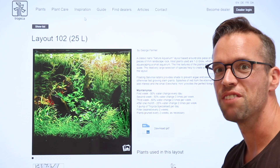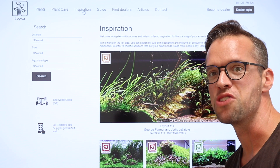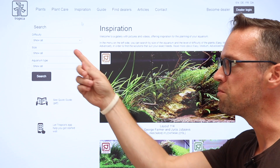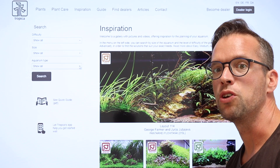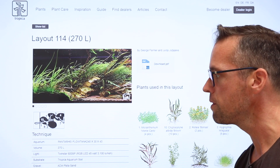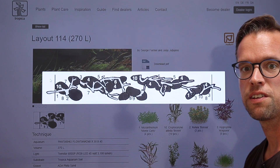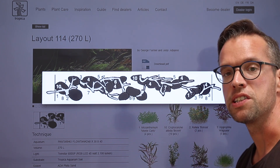If you click on inspiration you'll find lots of inspiration for your new aquarium. We have collected a large range of planted aquarium layouts from easy to advanced that you can choose from. You can make a search from difficulty, aquarium size and aquarium type. When you click on the layout you'll see all the information about the aquarium hardware, how long it takes to maintain and an overview, a layout drawing of which plants are used and where they are planted in the aquarium.